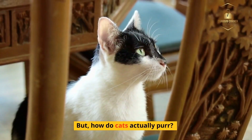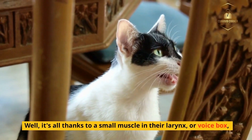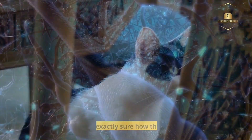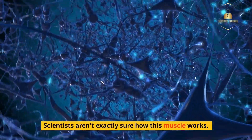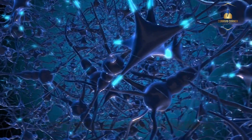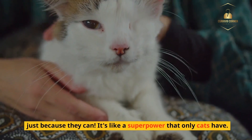But how do cats actually purr? Well, it's all thanks to a small muscle in their larynx, or voice box, that vibrates when they breathe in and out. Scientists aren't exactly sure how this muscle works, but they think it's controlled by the nervous system. Some cats even purr when they're awake and not doing anything, just because they can.